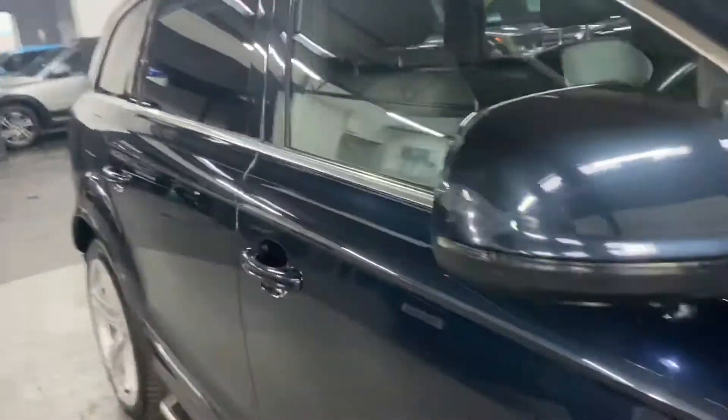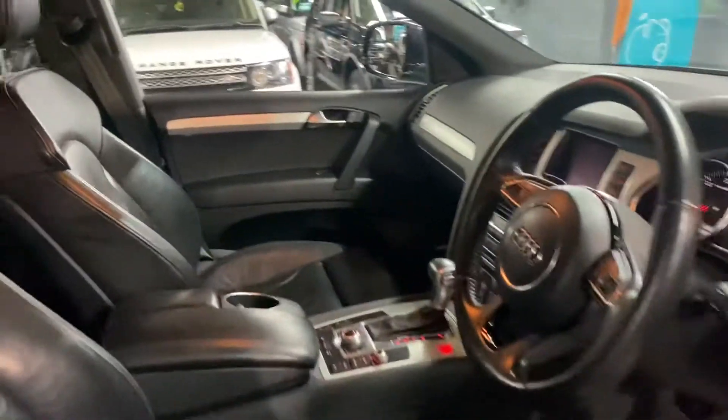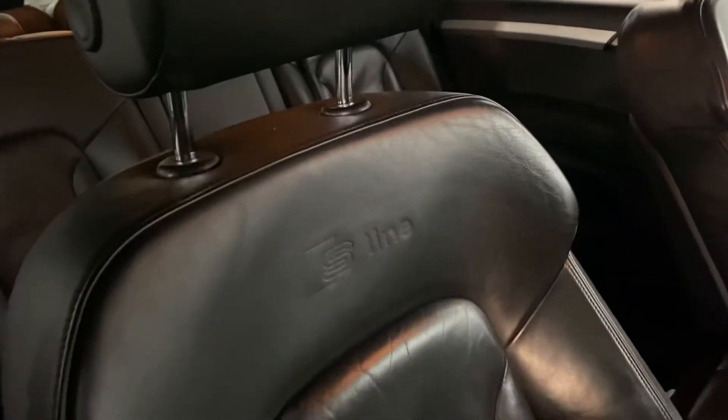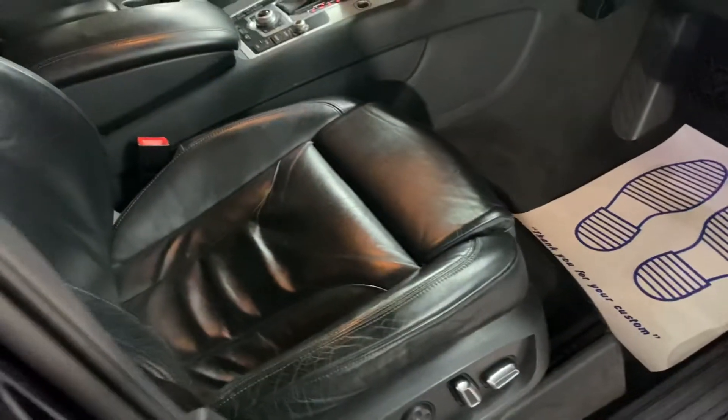Moving inside — the beeping is just the side lights, we'll knock those off. You can see the embossed seats; as mentioned, full leather all in nice order with no excessive grips, tears, or marks.